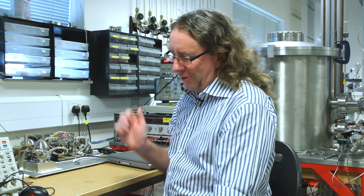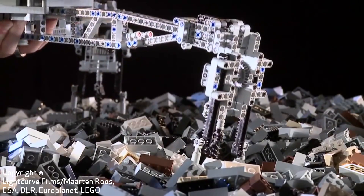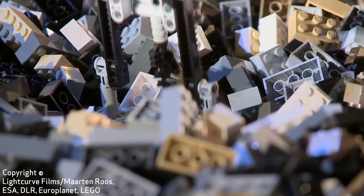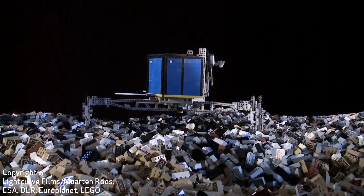One instrument will be involved with a campaign where solid samples are drilled out of the surface of the comet, delivered into the spacecraft, and then put into an oven connected to the instrument. This will tell us what the comet is made out of.